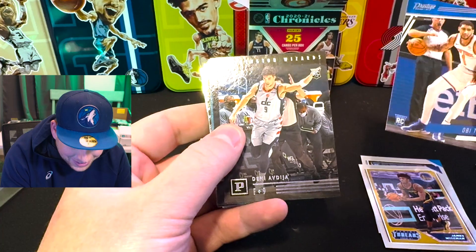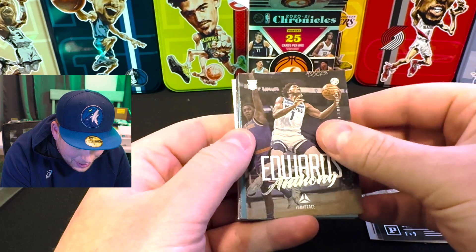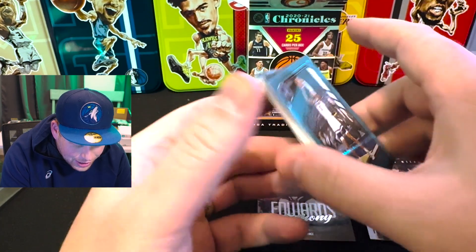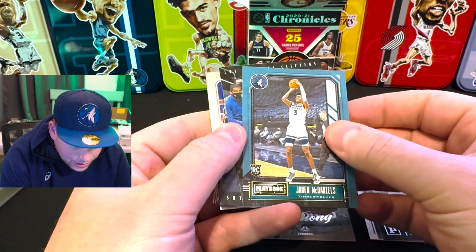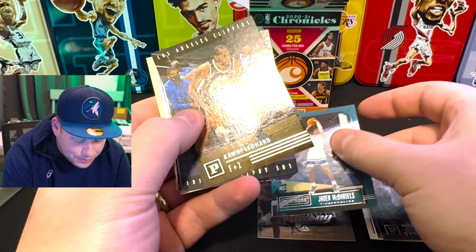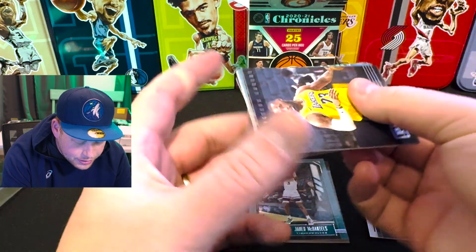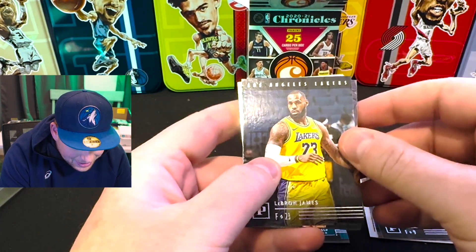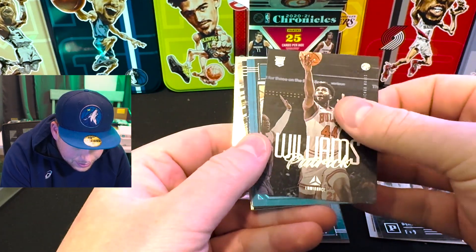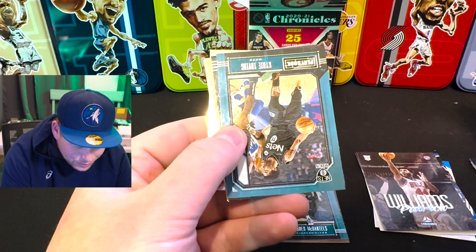I was going to say Obi-Wan Kenobi — hello there. There we go, there's some Ant, baby! Ant Edwards is my dude. We've got a Jaden McDaniels — that's one nice thing about having two rookies you like from the same team in the same year, that's a double hit for me. Kawhi, just a base. LeBron James — that's a really nice picture of LeBron. Patrick Williams — that's the rookie card there.